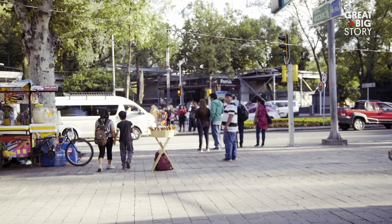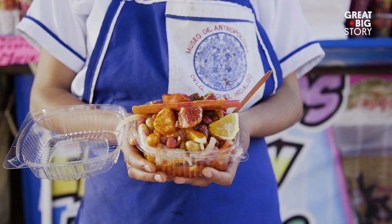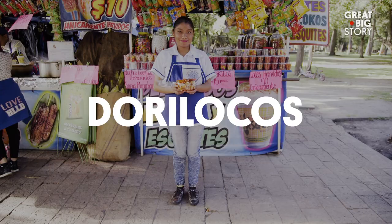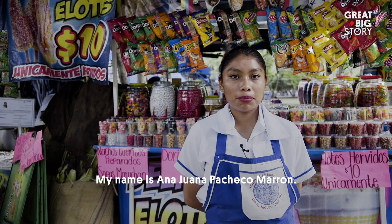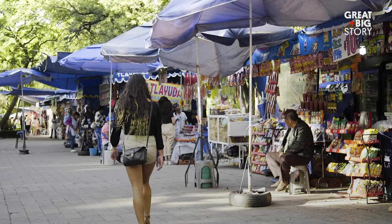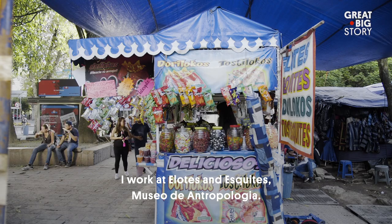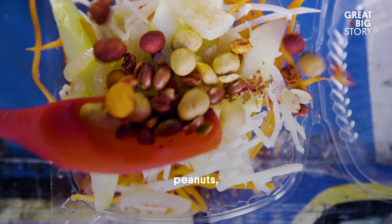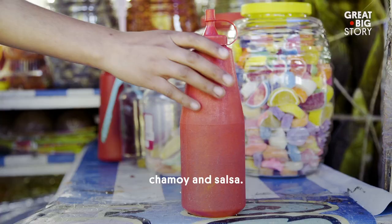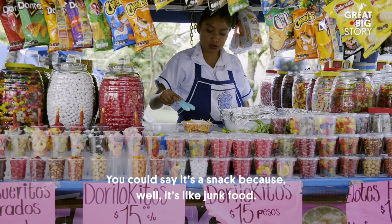Head toward the Anthropology Museum and down a pedestrian walk and you'll find Ana, selling dorilocos — a dish that certainly lives up to its name. The word dorilocos comes from the mix of Doritos with locos. It's a dish that Mexicans invented. My name is Ana Juana Pacheco Marrón. I work at Elotes y Esquites, Museum of Anthropology, located on Paseo de la Reforma in Mexico City. It's carrot, jícama, cucumber, cueritos, peanuts, gummies, tajín, chamoy, and salsa. It's an antojito — like a type of junk food.